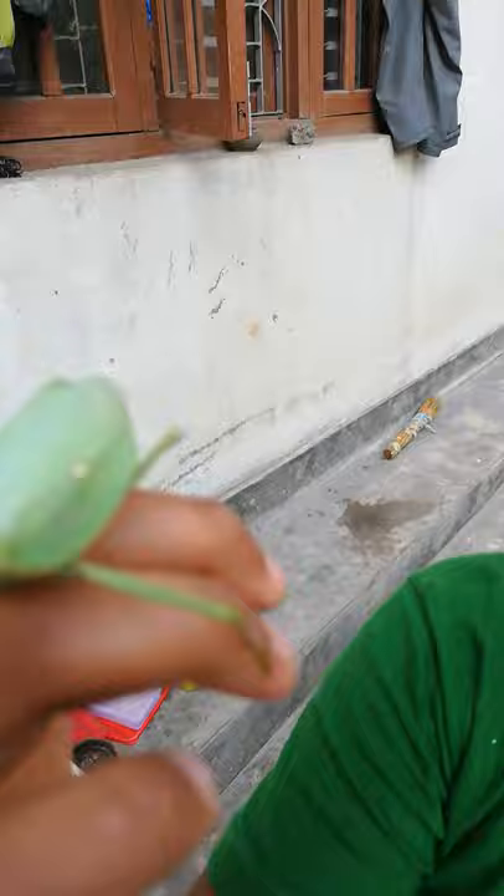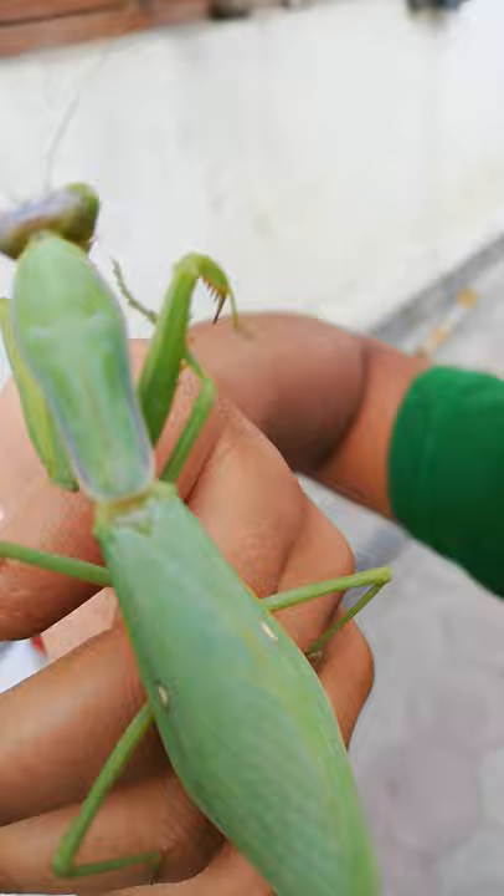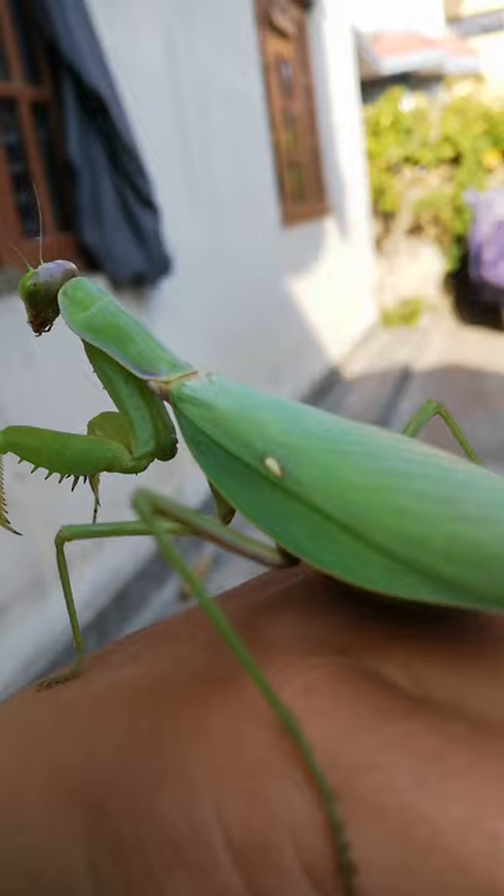Look at the abdomen. You see that hole? That's where it makes its feces. And look at the wings — inside there are wings that she opens, and then she scares off predators. Look at those mandibles. It uses them to clean its forearms, or forelimbs.